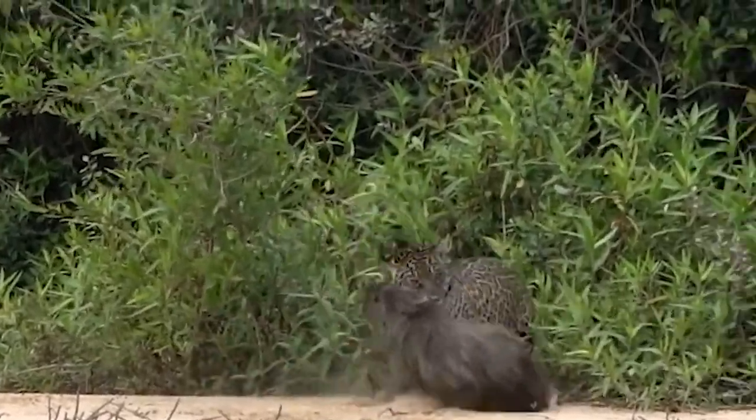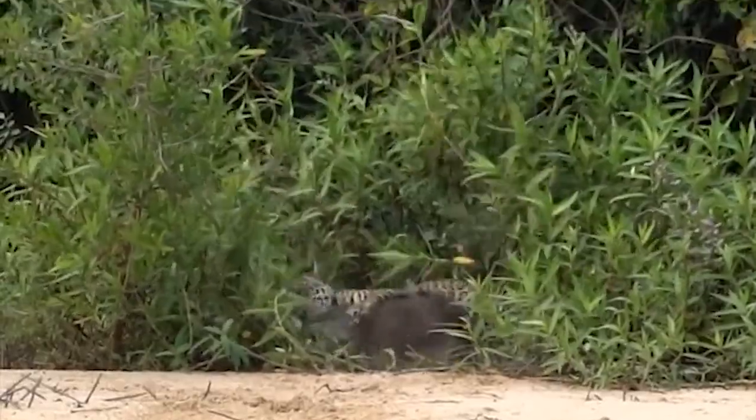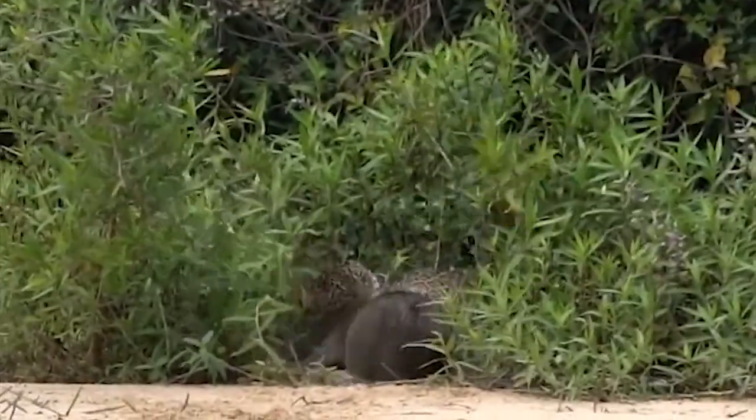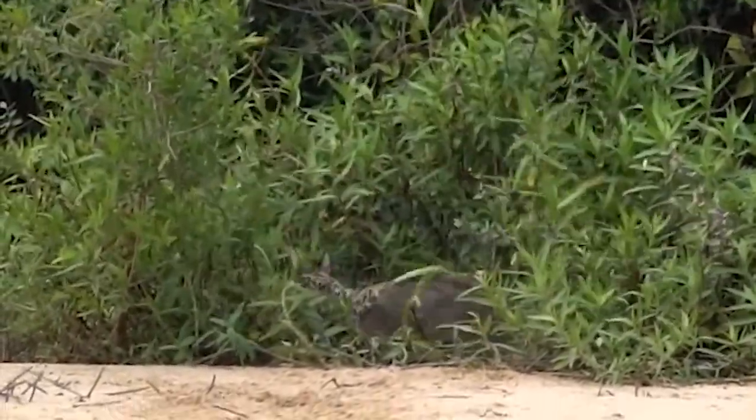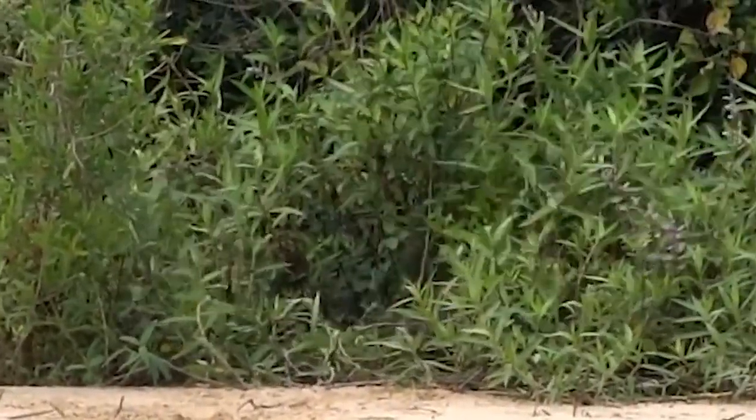However, in this instance, the poor capybara struggles in pain, trying to free itself from the jaguar's grip. But the jaguar is determined to have its meal, and drags the capybara behind the bushes to eat it while it's still alive.